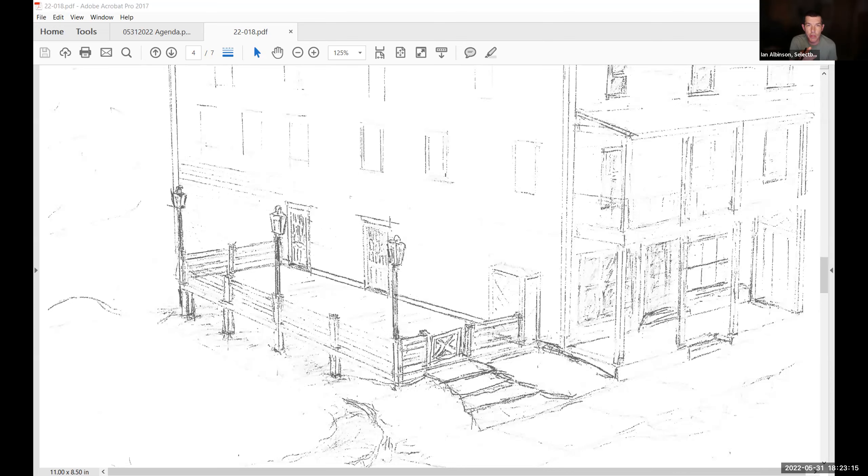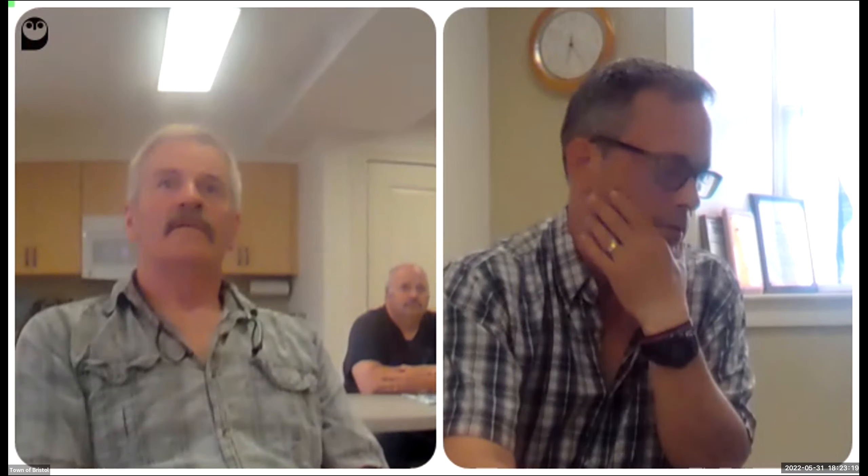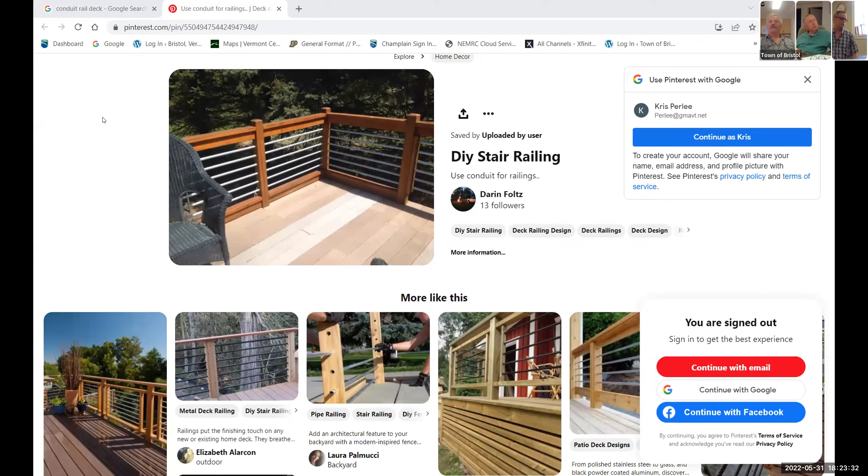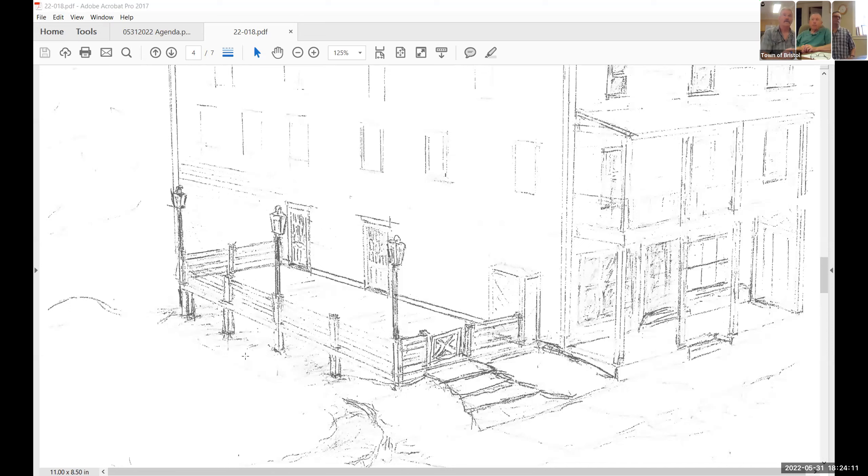Instead of doing cable, which is sort of the new thing everyone is doing, we'd use conduit — galvanized. That's kind of the same look. Can you describe the posts again? They wouldn't be pressure treated — I'm thinking of using a steel square post as a possibility, or timber. I'm not sure; I was thinking steel but the price has gotten a little out of hand.